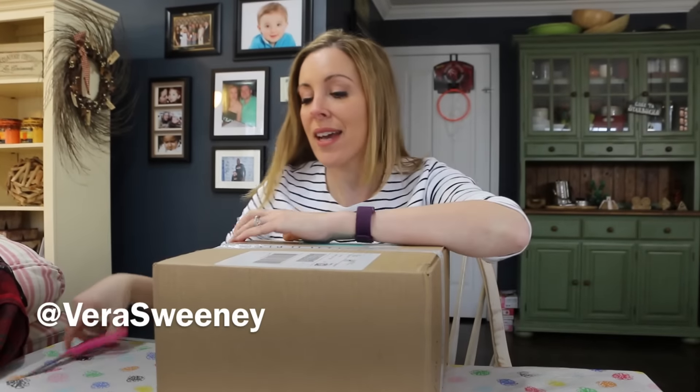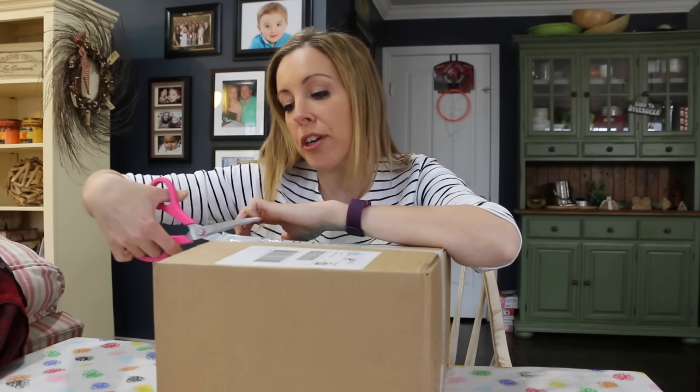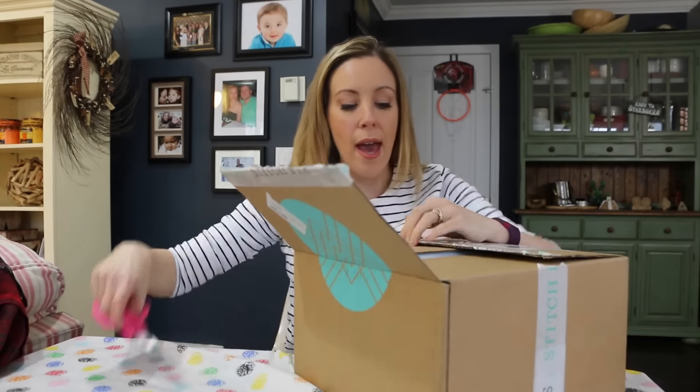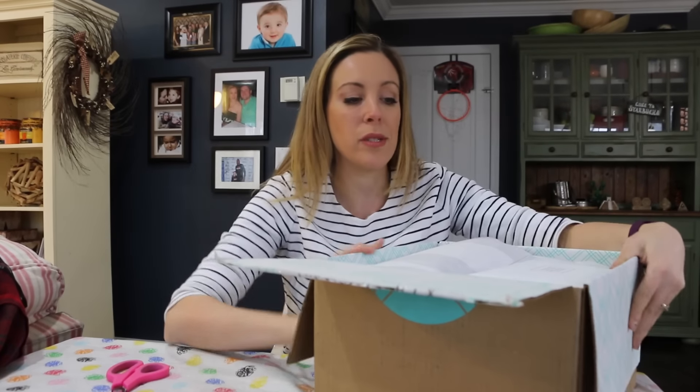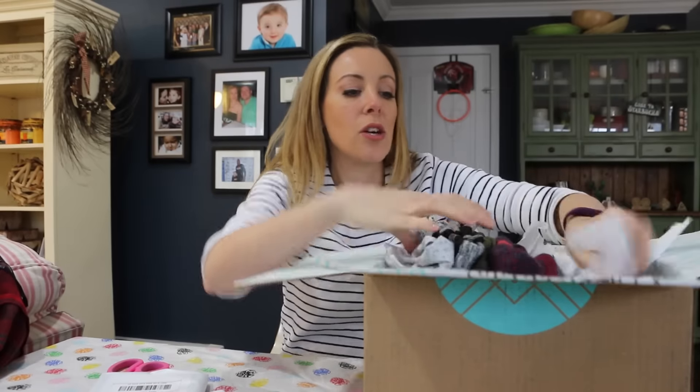Hey guys, Vera Sweeney from Lady in the Blog. I got a Stitch Fix box and I thought, just in case you're curious and want to see what comes in one, I'd do a little unboxing video for you. I won a contest when I was in Las Vegas over the summer and got $250 worth of credit to Stitch Fix at a booth at a conference I was at.